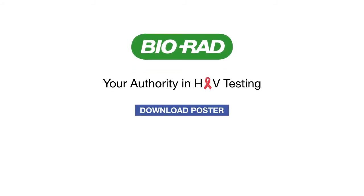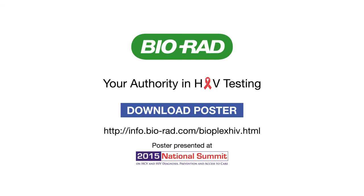BioRad, your authority in HIV testing. For more information, download our informative poster.